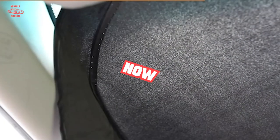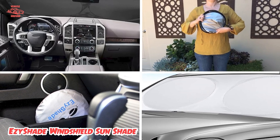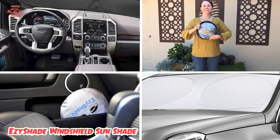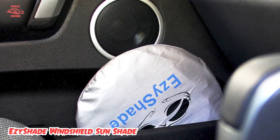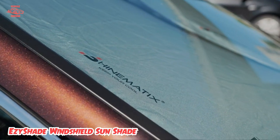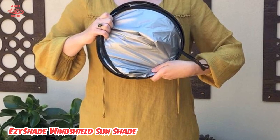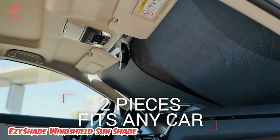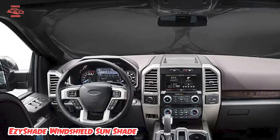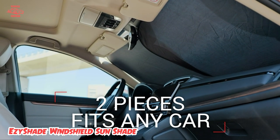Next, at number 4 we have the EZ-Shade Windshield Sunshade. For sunshades that will fit most cars, consider the EZ-Shade. It comes in two identical rectangular shades that will adapt to your car's windshield, allowing you to install them vertically or horizontally. Overlapping the two sunshades ensures over 99% UV protection and over 82% heat reduction. Its double-shade design keeps your car cool, while the shades are easy to fold, install, and store in the included pouch.